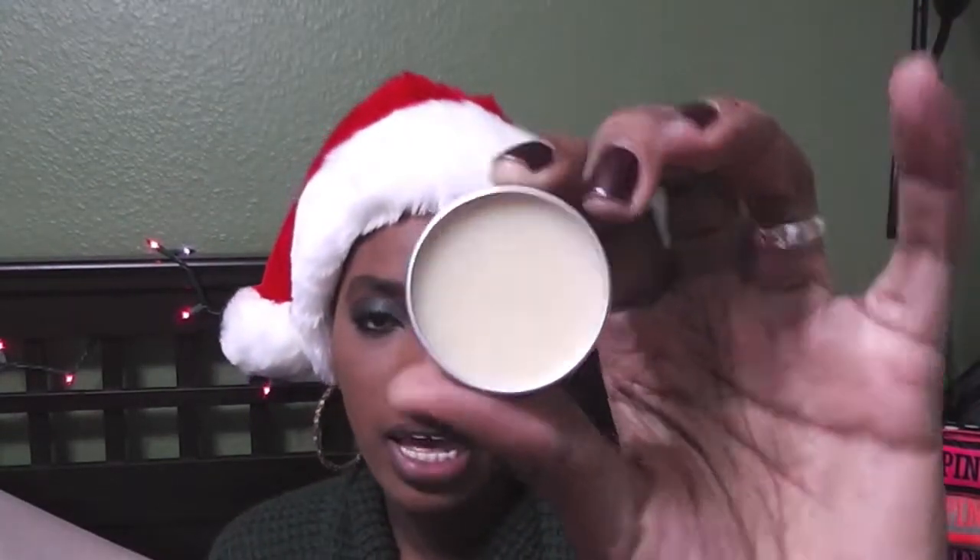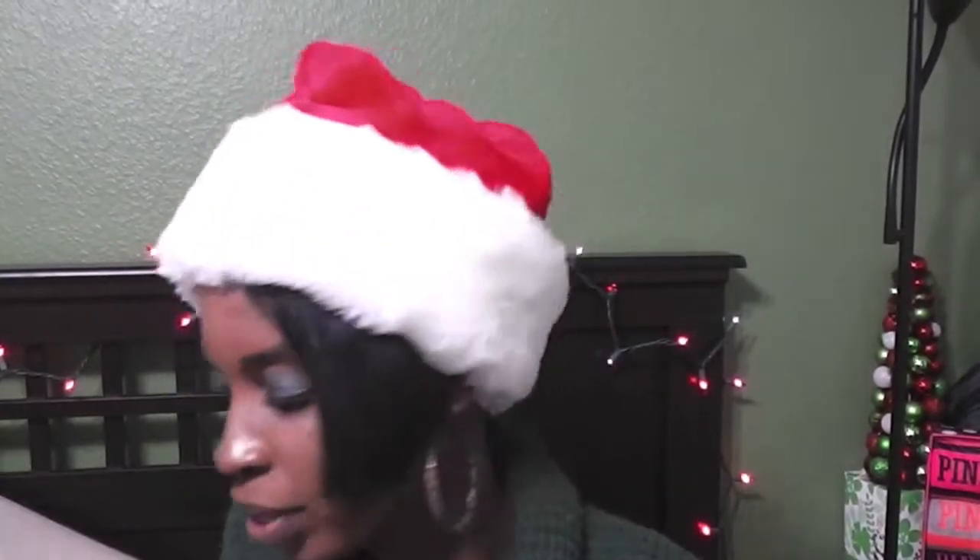Then I went to Lush. All I went there for was my Honey Trap lip balm, because as you guys know from my November empties video, I ran out. So I had to get another one — and I did. Yay!